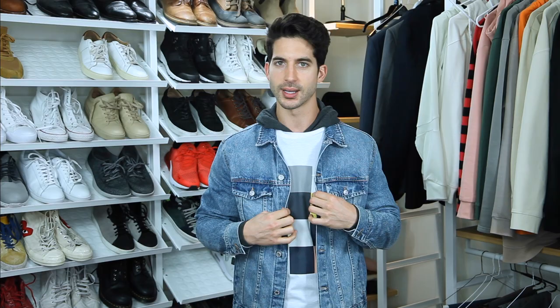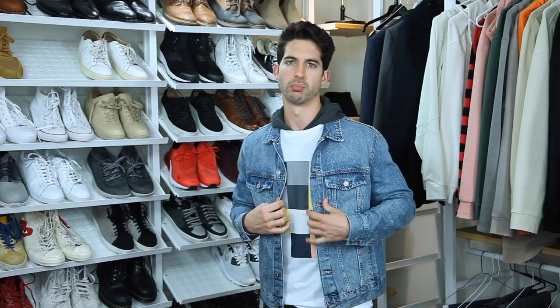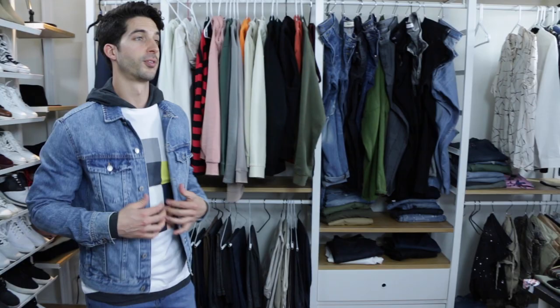Alright, so we are back from the mall and I am rocking that mannequin's look. I'm super stoked how it came out. The prices are, like I said, a fraction of the price. We tallied them up — the one at Bloomingdale's costs a little bit over $500, and the one I'm rocking right now from H&M came in at just about over $120. Definitely worth it.